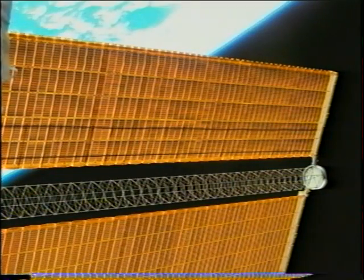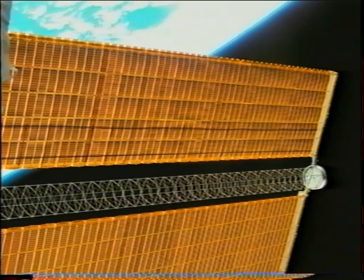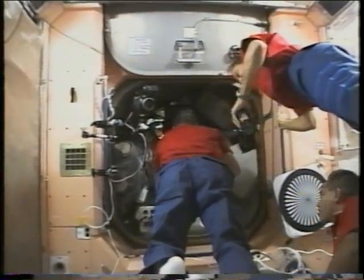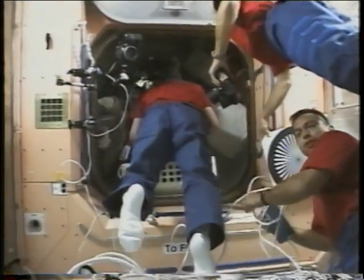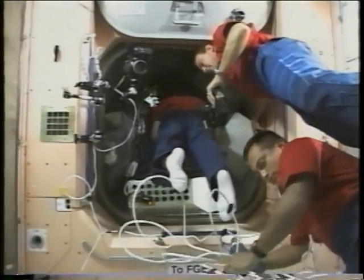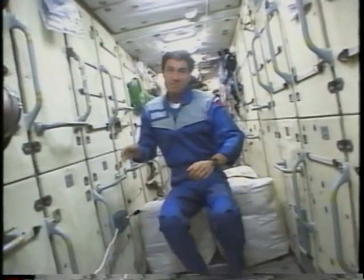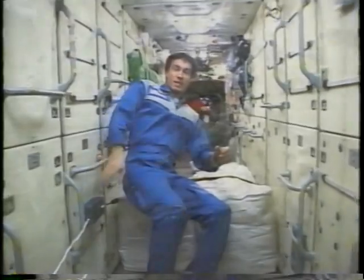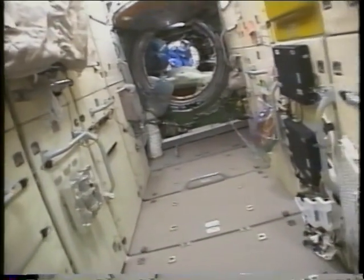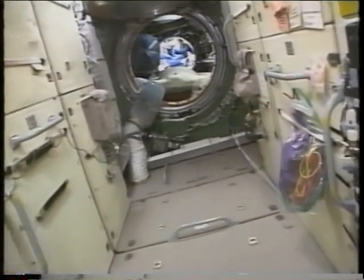We brought the station crew to the shuttle flight deck so they could get a good look at P6, their new power module, which they'd be managing over the next several months. That's the view they saw out the overhead window. We were all going to head down into the service module to plan the next 24 hours — here you see Sergei beckoning us through the FGB toward the service module.